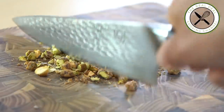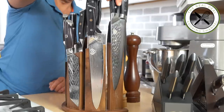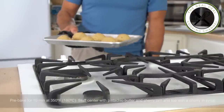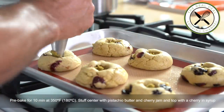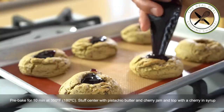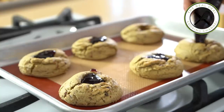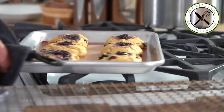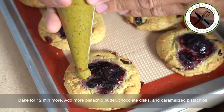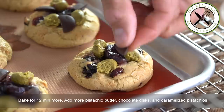Now, baking. I'm going to pre-bake my cookies for 10 minutes. Then I'm going to stuff the center with some of my pistachio butter and top with dark cherry jam, cherry and syrup. Back in the oven for 12 minutes more. Then garnish with more pistachio butter, chocolate disc, and caramelized pistachios.